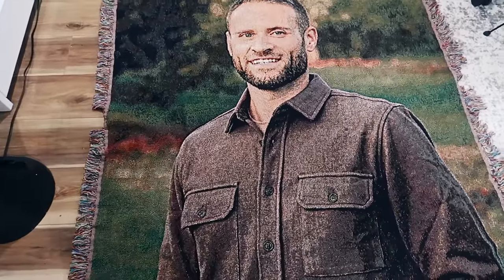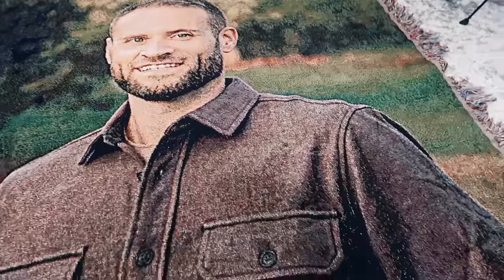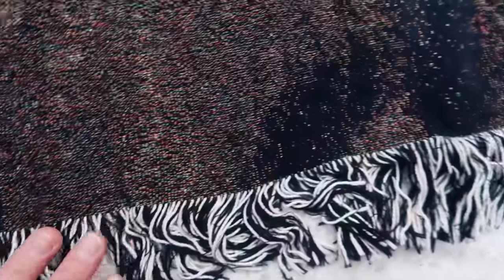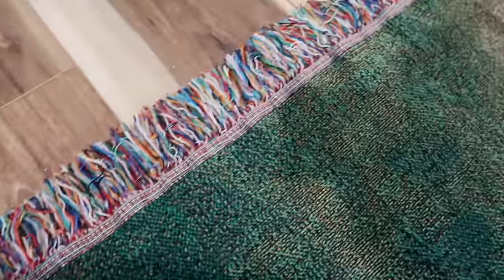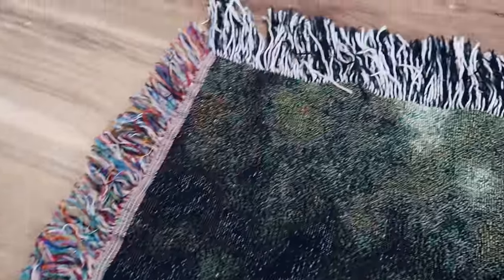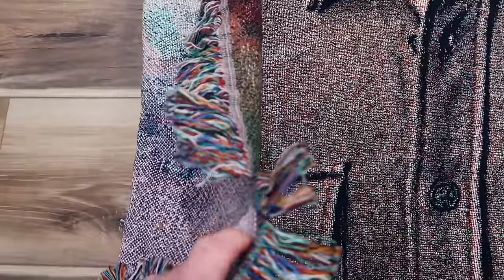As you can tell, the print definition is very nice. Basically, any design that you try to print on this is going to come out looking very good. Around the edge, there's a nice fringe that changes color as you go around — the bottom is a black color with some white mixed in, the sides change color, and all the way at the top it turns black and white again. The print quality is definitely very nice. In terms of thickness, it does feel relatively thick — I would not describe it as thin.